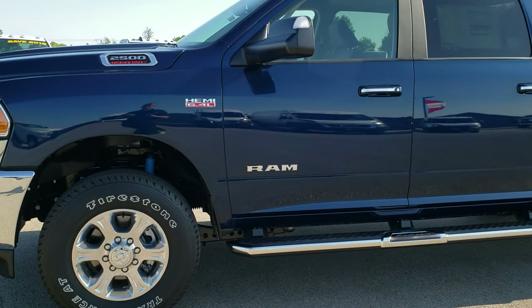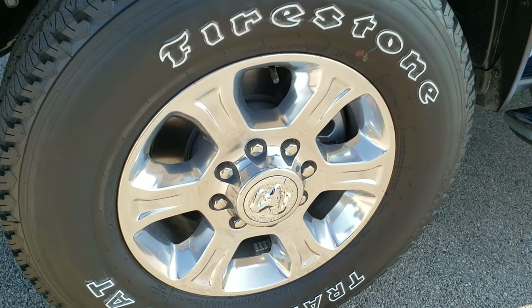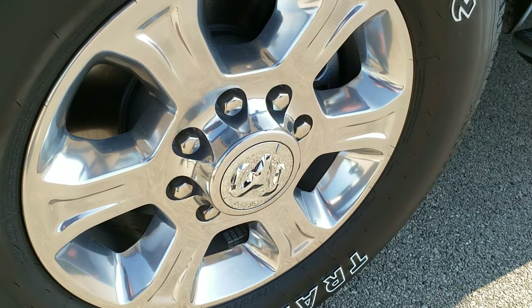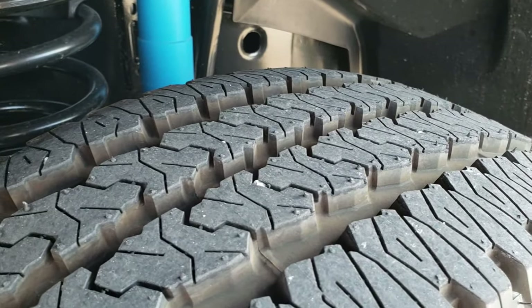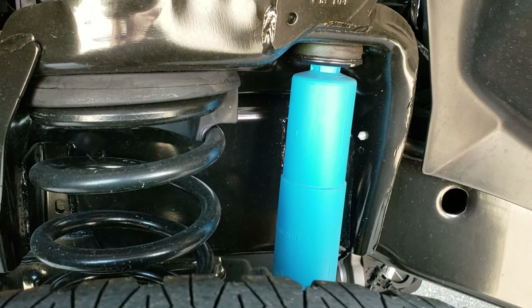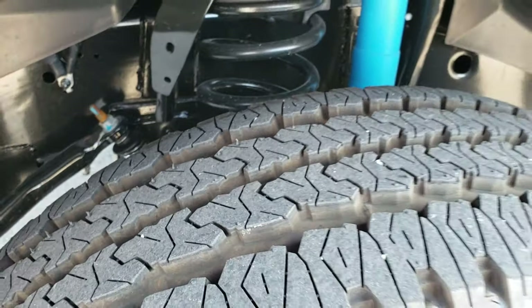Now that we've done the walk around, we'll get up close. It has the Firestone Transforce tires and the polished aluminum rims — these are LT275/70R18s. Pretty nice all-terrain tread there. And it has the Bilstein shocks, part of the off-road package.